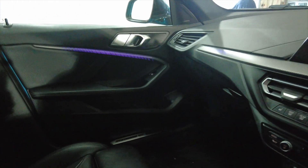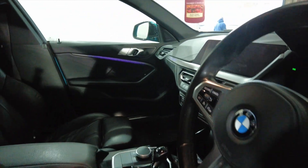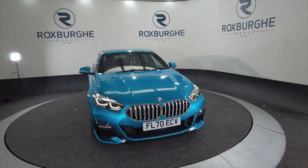It's just a really nice car, lovely condition. Do not expect this car to hang around for very long if I'm totally honest. So if you'd like any more information about this vehicle or any of our vehicles here at Roxburgh, you can always visit our website or just give us a call today. Thank you.